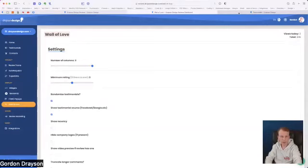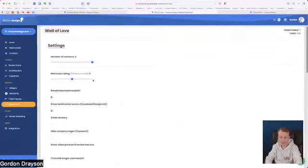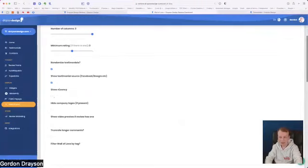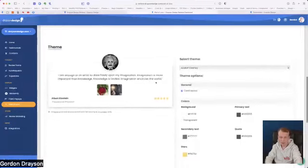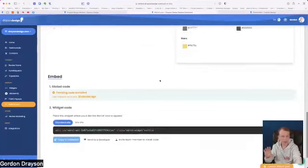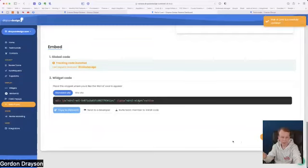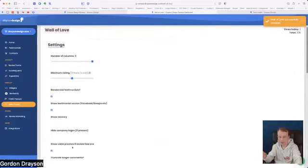The Wall of Love — which we saw earlier — allows you to specify the number of columns, minimum rating to display, how recent reviews should be, and whether to show a video review preview. Again you choose your theme, and it's just one line of code to add to your website. The Wall of Love will automatically appear and update every time. I'm going to update my Wall of Love because I've just ticked the video preview feature.